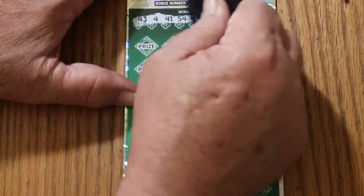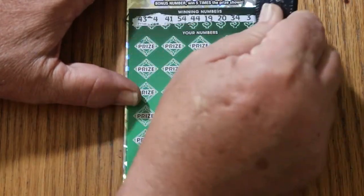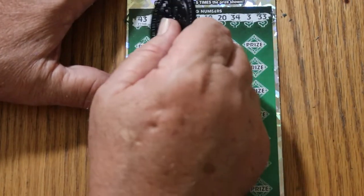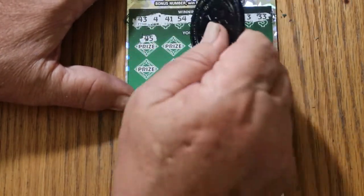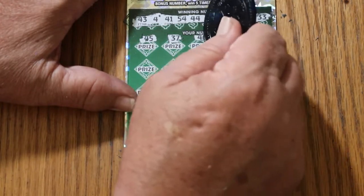Numbers: 2, 43, 4, 41, 54, 44, club, 19, 20, 34, 3, and 33. Off we go again. 45, 37, 40.